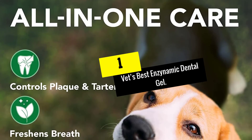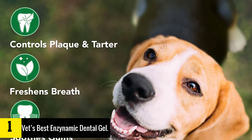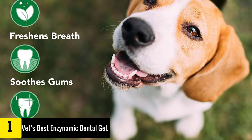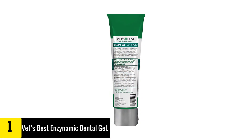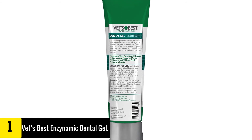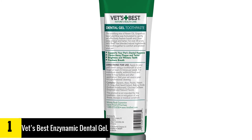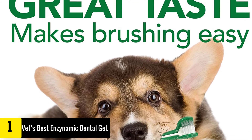And finally at number 1, we have the Vets Best Enzymatic Dental Gel. Vets Best is a company that has been founded with the goal to keep both dogs and cats healthy. Ranging from dog food, to dog chews to dog supplements, Vets Best has it all. Since the 1980s, the main founder of the company was fascinated about natural treatments for dogs — though that was still too early for the world to appreciate all the hard work.